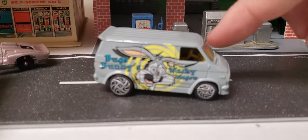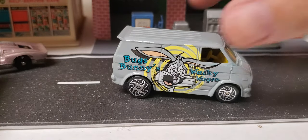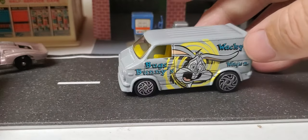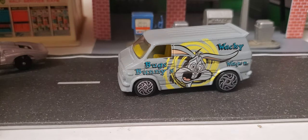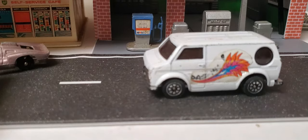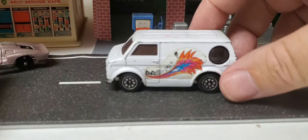There you go — Bugs Bunny wacky racing, crazy there. There's another Bedford wild 70s-style van.